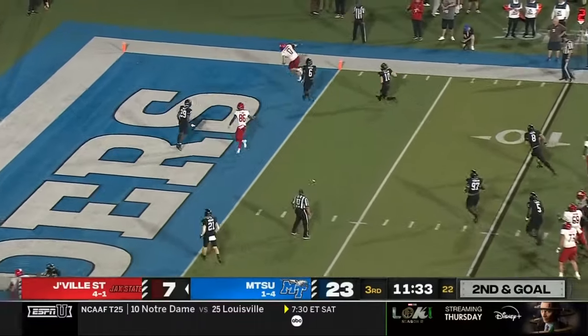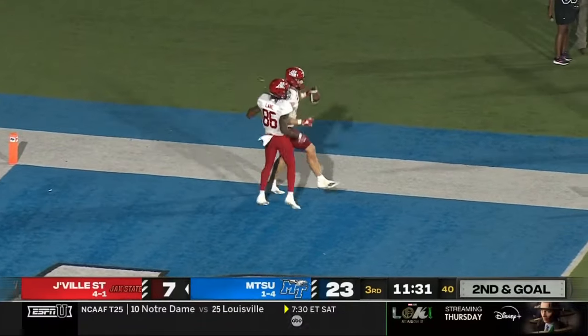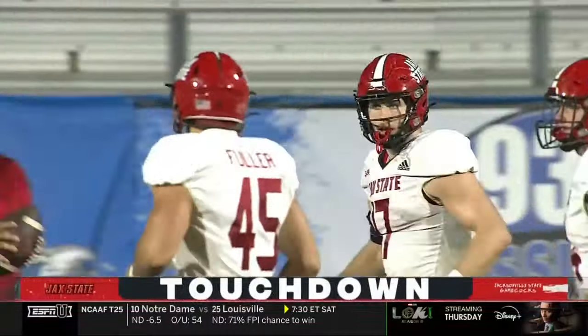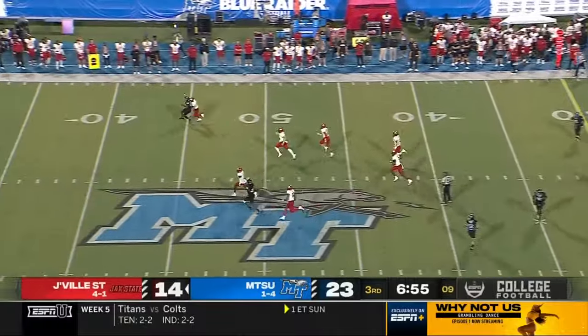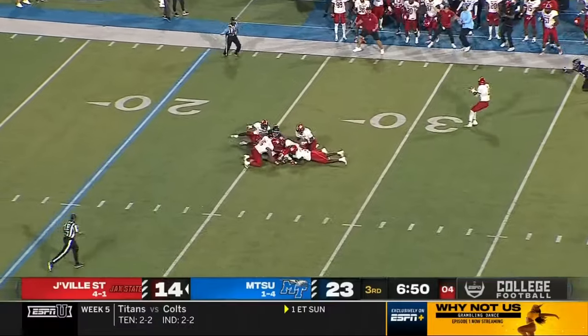Throw to the end zone, right on the money! Touchdown, Jacksonville State! And it's the tight end Sean Brown who delivers again! That drive only a minute and six seconds. These high-tempo teams — Jacksonville State's one of the fastest-tempo teams in the country.